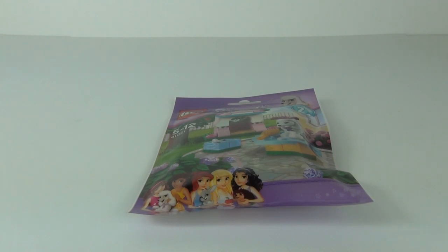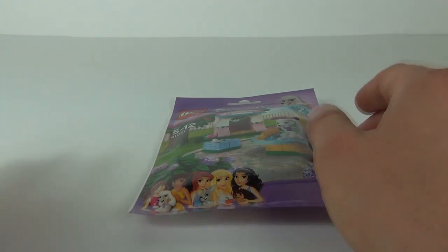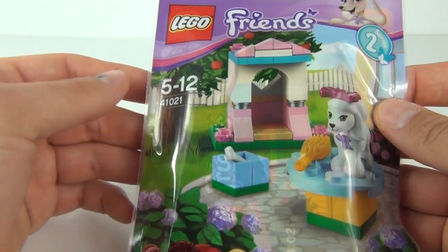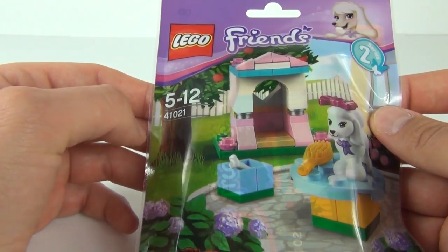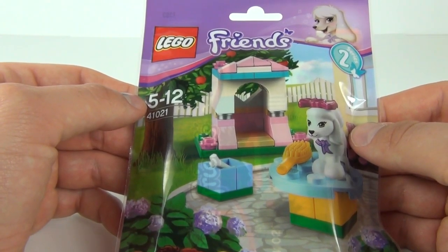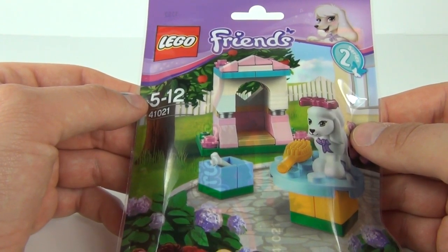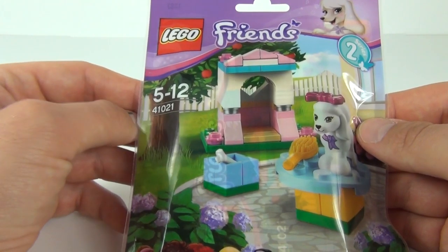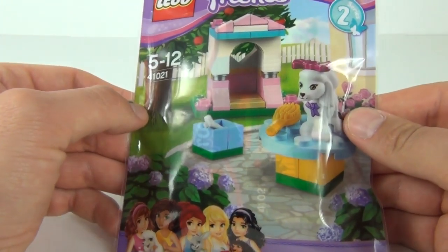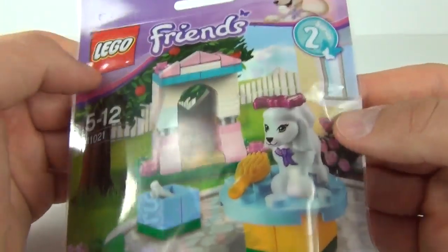Hey guys, welcome to the Brickbox and a LEGO Friends Series 2 blind bag review. This is set 41021, ages 5 to 12, and it is the Poodle's Little Palace. It does come with 46 pieces and will cost £2.99 here in the UK and $4.99 in the US.